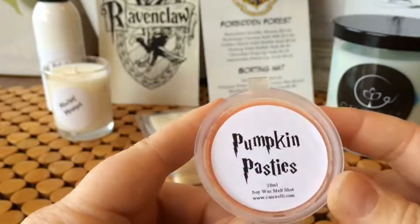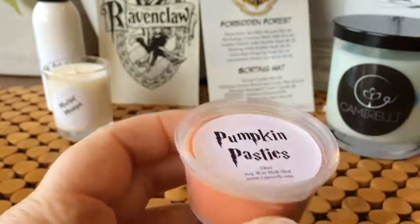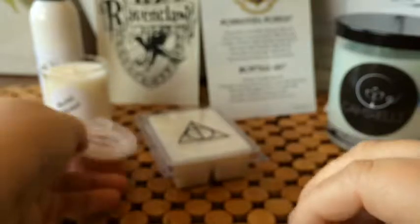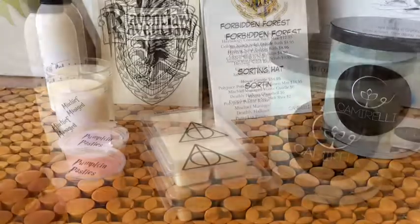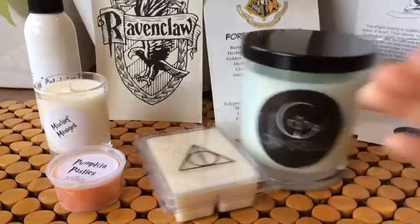The last thing on the list is a soy melt shot worth $2, in 'Pumpkin Pasties.' It smells like a pumpkin bakery scent — really nice, I like that. So this was my first time purchasing from them, and I would definitely give them another go. Thanks for watching and I'll see you guys next time!